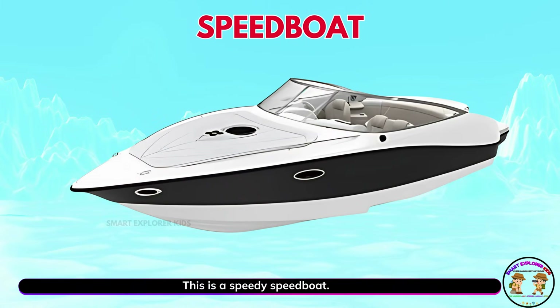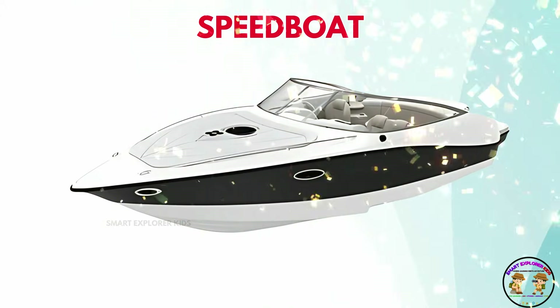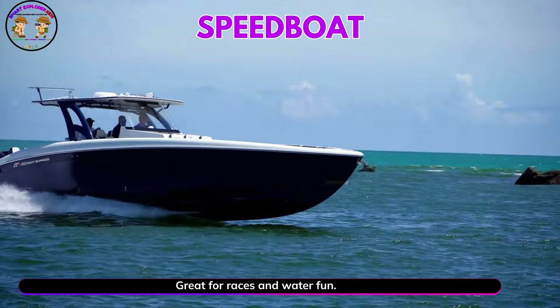This is a speedy speed boat. Speed boats are fast and sporty. Great for races and water fun.